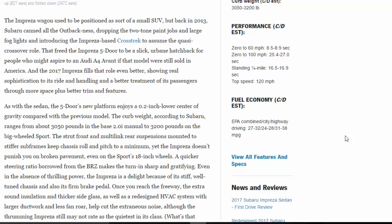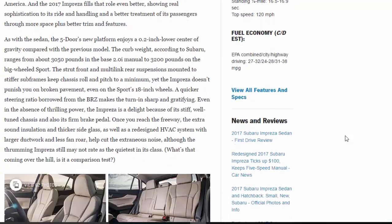It shows real sophistication in its ride and handling and better treatment of passengers through more space, plus better trim and features. The five-door's new platform enjoys a 0.2-inch lower center of gravity compared with the previous model. Curb weight ranges from about 3,050 pounds in the base 2.0i manual to 3,200 pounds on the big-wheeled Sport. The strut front and multi-link rear suspensions mounted to stiffer subframes keep chassis roll and pitch to a minimum, yet the Impreza doesn't punish you on broken pavement — even on the Sport's 18-inch wheels. A quicker steering ratio borrowed from the BRZ makes turn-in sharp and gratifying.